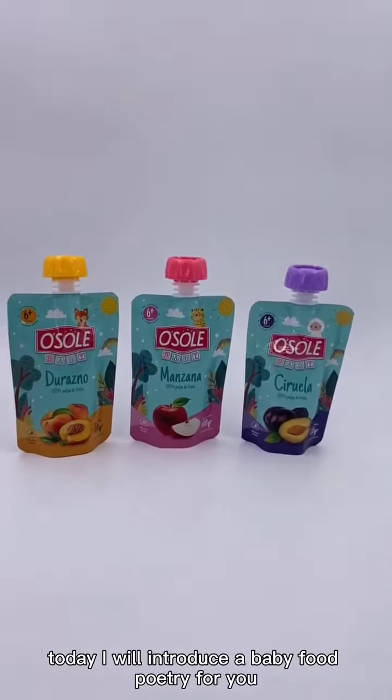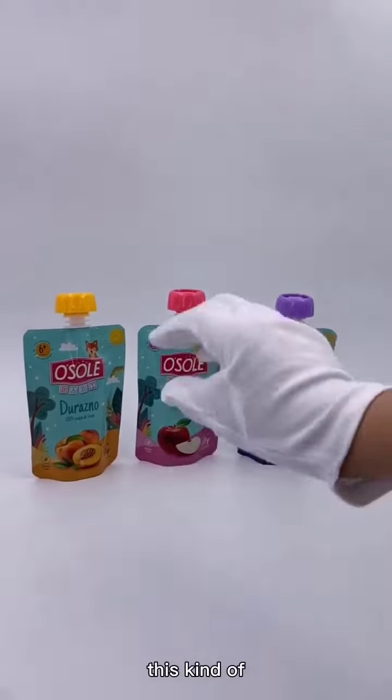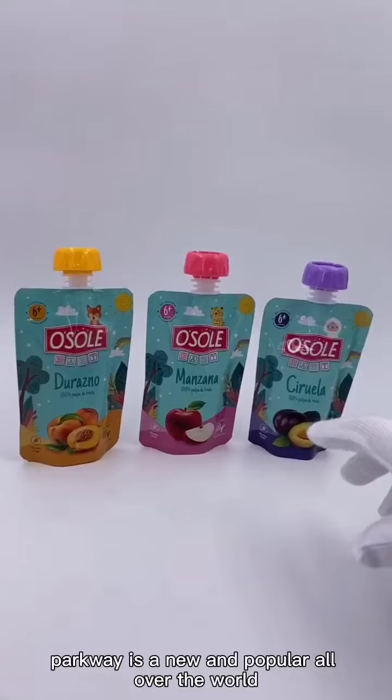Hello everyone. Today I will introduce baby food pouches for you. This kind of pouch is new and popular all over the world.